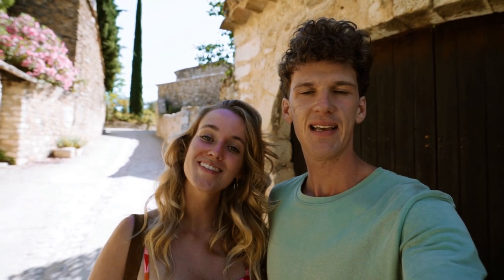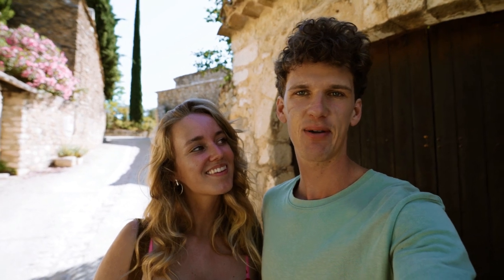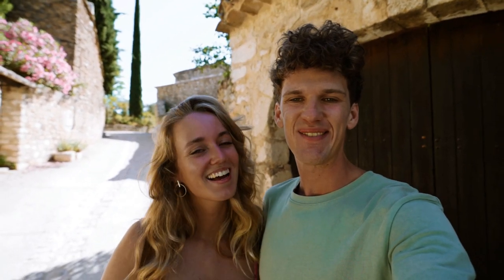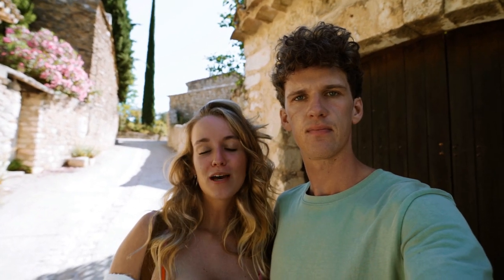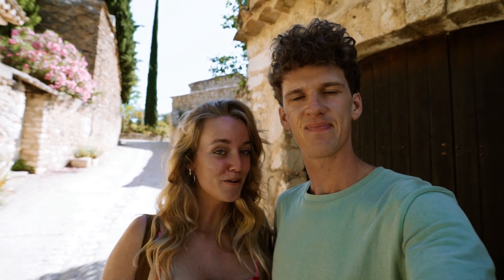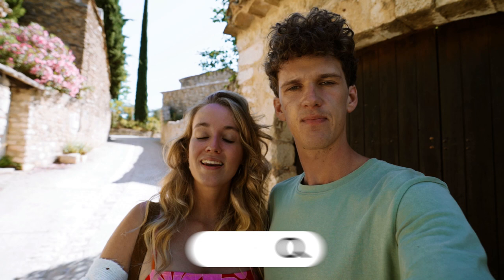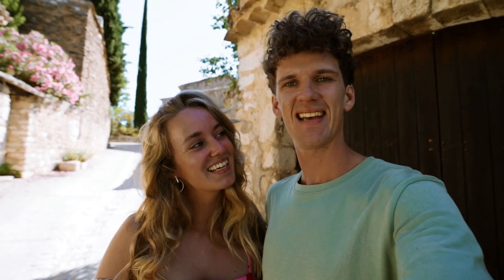We spent the last few days in Bordeaux working and resting a little bit, and I got a haircut as you can see. Now we took the train to a new secret location — also here in France — but you'll have to wait for the next video to find out where we are. If you want all the locations and tips about this trip, head over to saltandair.com/France. See you in the next one!